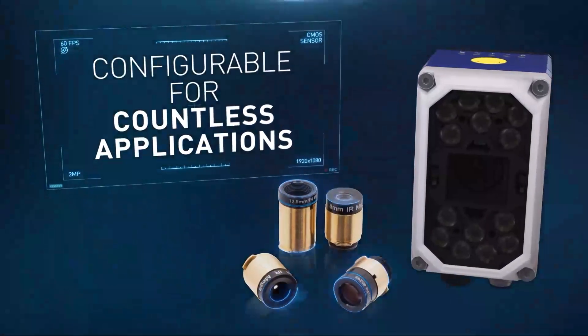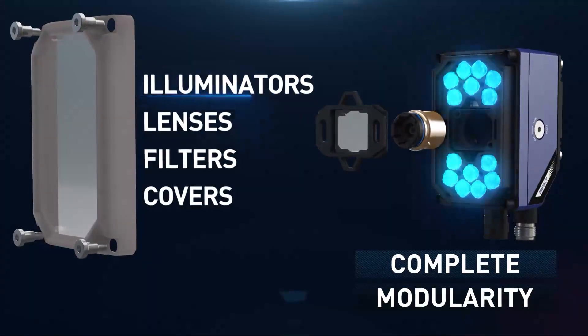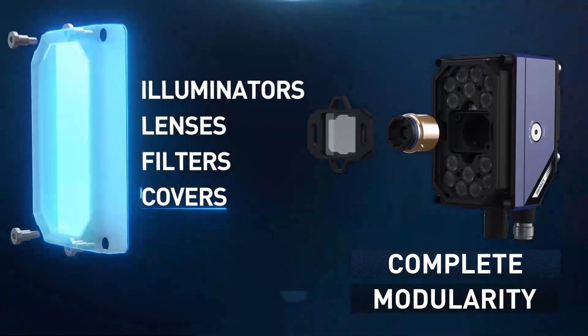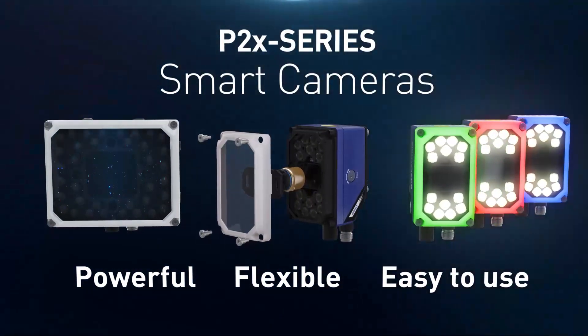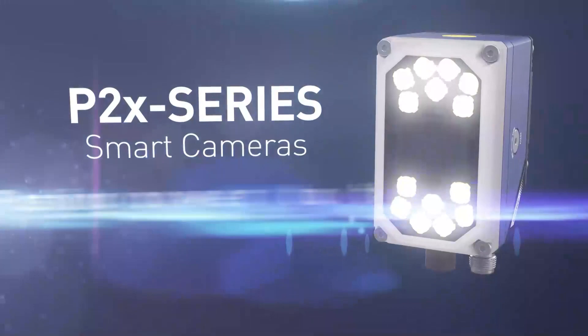P2X is available in different flavors: grayscale or color, C-mount or micro video lens. The integrated bezel provides immediate intuitive feedback to operators nearby, while the wide range of field interchangeable illuminators, filters, covers, and lenses deliver great installation and application flexibility.